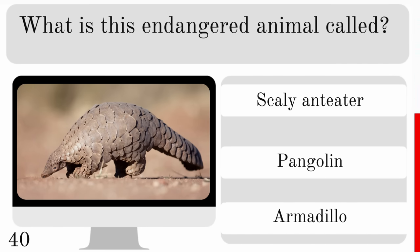What is this weird looking creature? Is it an aye-aye, a moon bear or a honey badger? And it is an aye-aye.